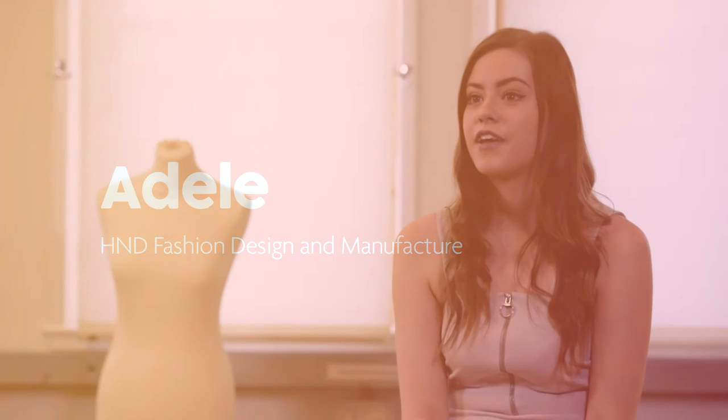I left school with my Highers but I didn't have any experience of dressmaking at all at that point, so I wanted to start at the NC and kind of work my way up so that I could develop the skills over time.